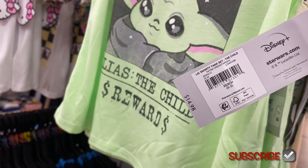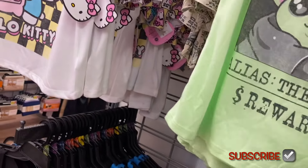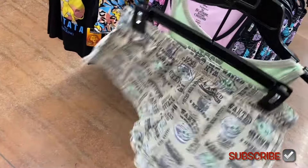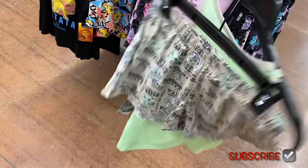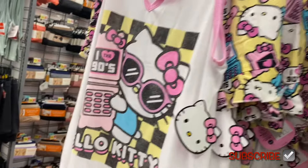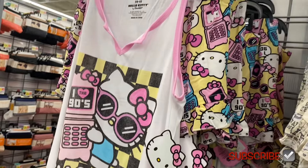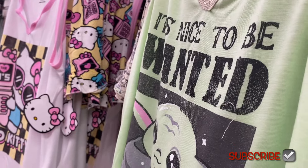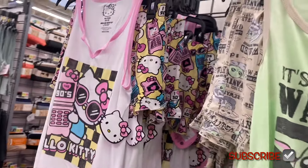It says 'Shorty Tank Set' and it's $14.98, which is pretty reasonable for the licensed brands because you get the shorts and a tank top. It's like a little split v-neck. They have a Hello Kitty one here as well, and the size range looks like it goes from extra small to 3X.